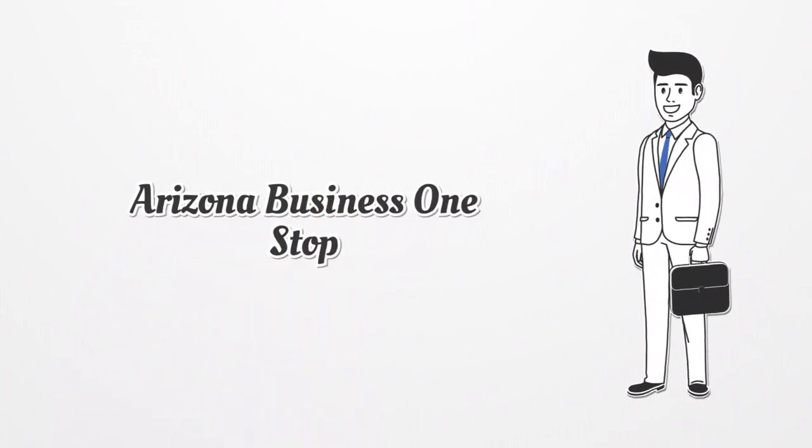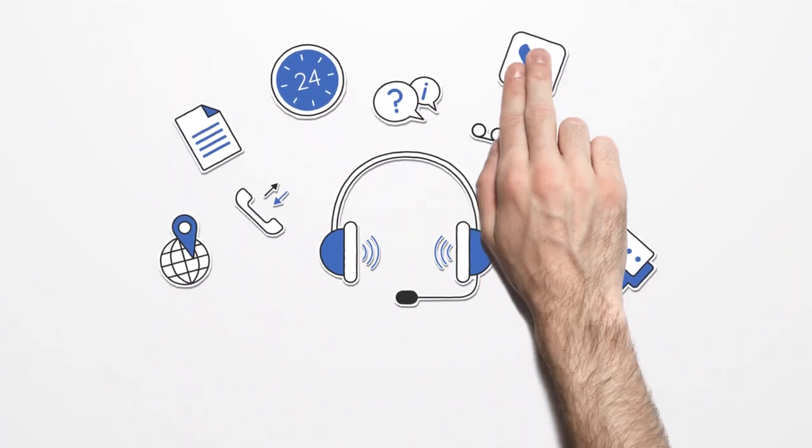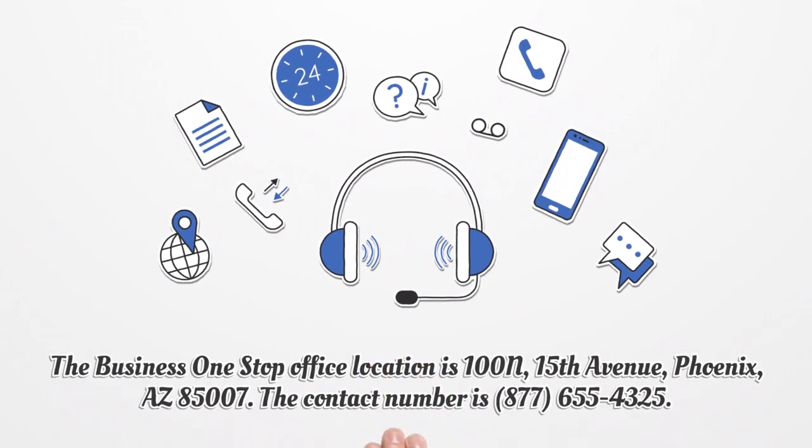Arizona Business One Stop is a no-cost online platform that provides the essential tools to start your own business in Arizona. They will help you through the whole process, from planning to growing and improving your business, and the platform does not require in-person interaction. The business one-stop office is located at 100 N. 15th Avenue, Phoenix, AZ 85007. The contact number is 655-4325, and the alternate contact number is 655-4425.